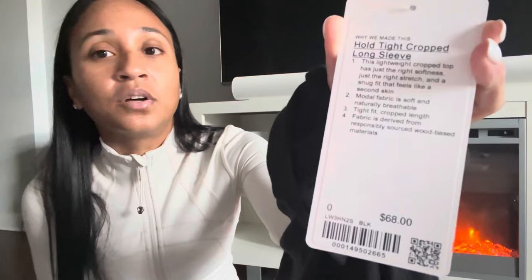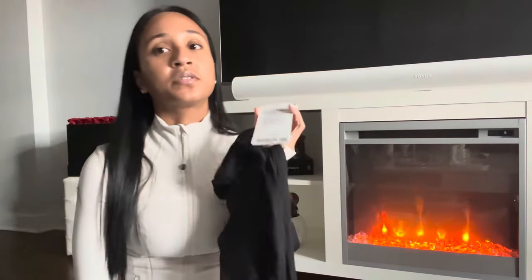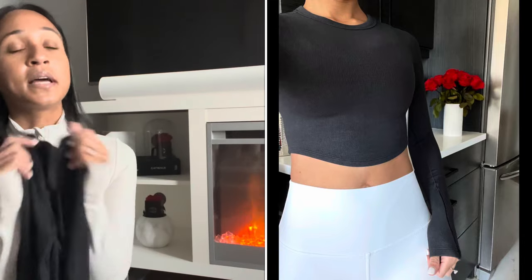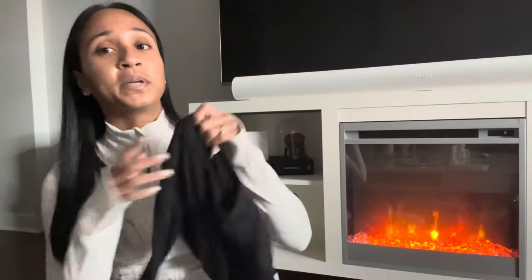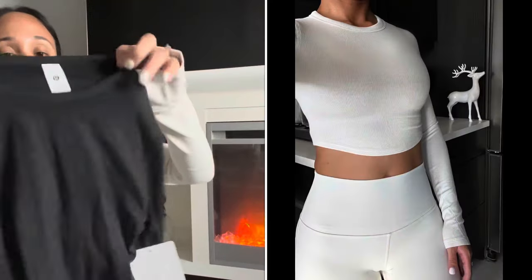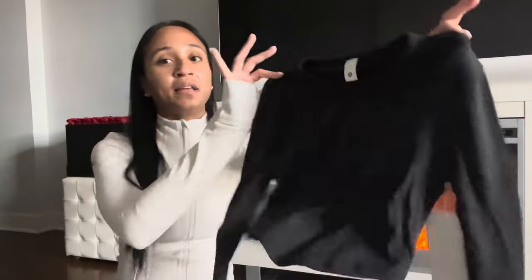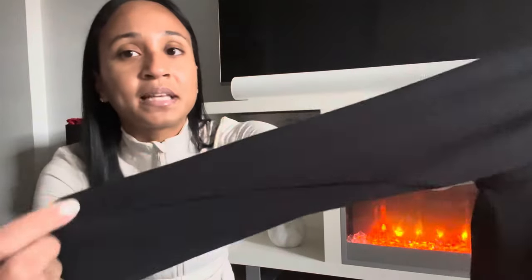I also got this on We Made Too Much for boxing day, and I would have bought it at full price — it's the Hold Tight Cropped Long Sleeve in black, size zero, for $68 on sale. I have this in the short sleeve version, the tank version, the full length version, the henley version, and in riverstone. I cannot believe this went on We Made Too Much; when you see black going on sale, you know it might get discontinued. This ribbed modal fabric is simply the best.